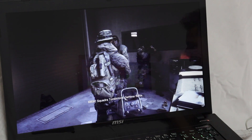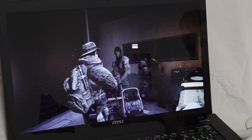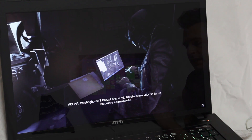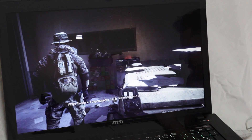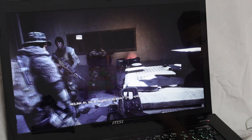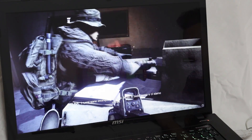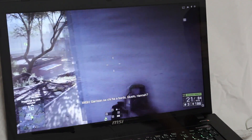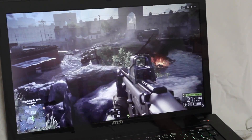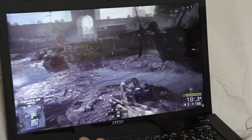Si possono colorare con qualunque tipo di colore RGB tre porzioni differenti: la parte sinistra, centrale e destra della tastiera. Si possono creare anche vari effetti molto divertenti con i LED della tastiera e, come anticipato, è possibile creare delle combo, delle combinazioni che servono soprattutto agli utenti che utilizzano la tastiera in maniera molto spasmodica per il gaming.